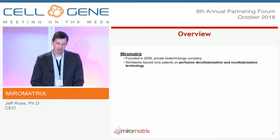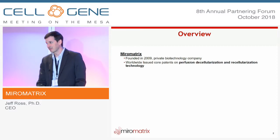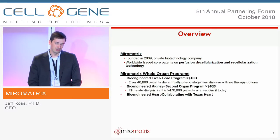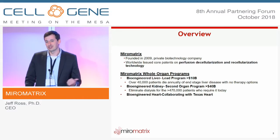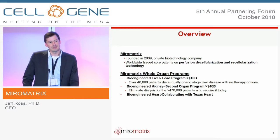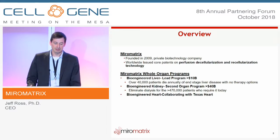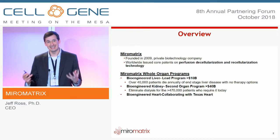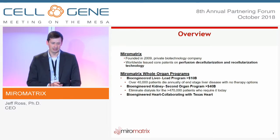A quick overview of Mural Matrix: we were founded in 2009 and licensed technology out of the University of Minnesota based on perfusion decellularization and reseeding — those patents have now issued worldwide. Our lead program is a transplantable kidney, and we're also partnered on the liver. Over 40,000 patients die each year of end-stage liver failure, but there's no dialysis, no drugs, and no devices to treat these patients — the only therapy is a transplantable liver. Our second program is a bioengineered kidney, with over half a million patients on dialysis today.